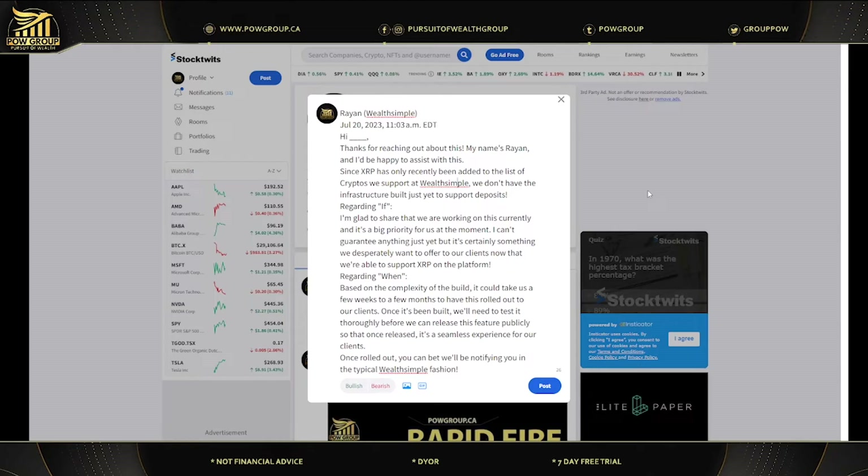If you want to withdraw and you have Bitcoin on Wealthsimple, you go to Wealthsimple, click on 'Move Funds' — which I'll show you in the tutorial — then click on 'Withdraw.' That enables you to withdraw your Bitcoin to another exchange or wallet on the Bitcoin network. Sending Bitcoin from Wealthsimple to another exchange or wallet is a withdrawal; sending from another exchange into Wealthsimple is a deposit.